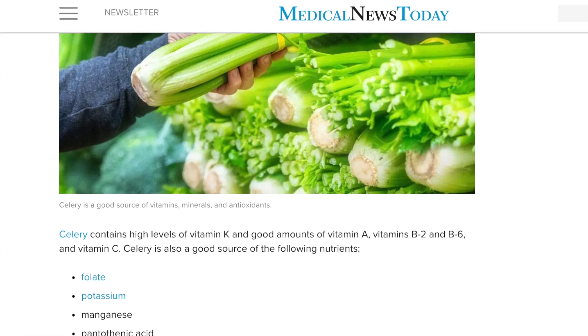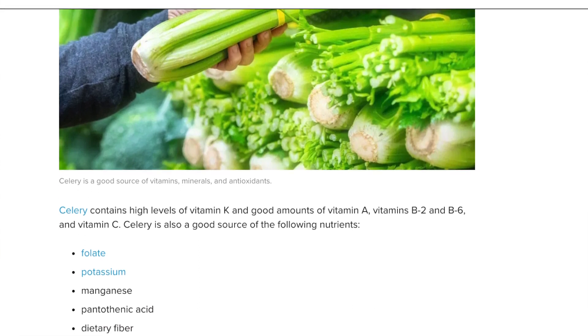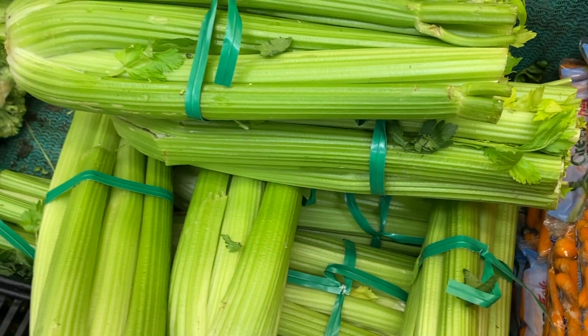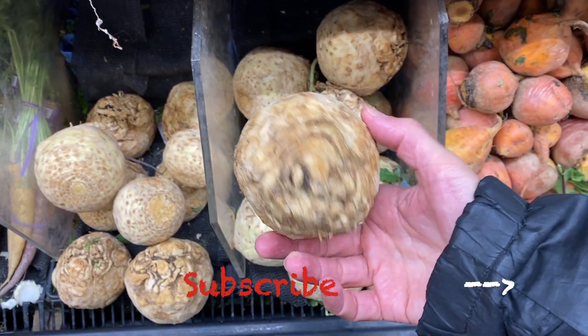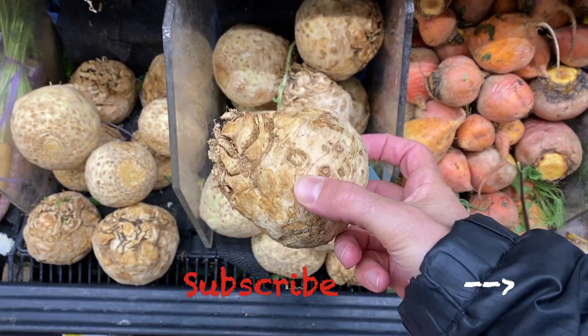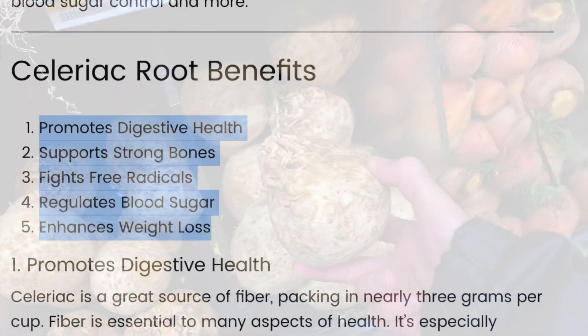Celery juice has really been trending lately and there are a lot of good reasons for that — many people have been saying they're curing themselves of many chronic illnesses and diseases, and there's a lot of science backing this up. If you can juice celery, that's great — two stalks make about 16 ounces, which is the recommended amount. I also love celery root as it's full of vitamins and has so many benefits when eaten raw; I just chop pieces up and put them in salads.